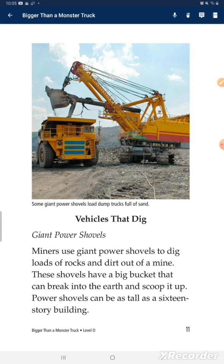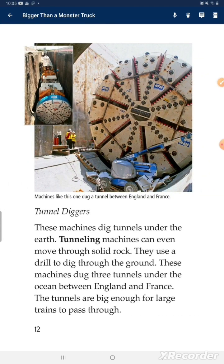Vehicles that dig. Giant power shovels. Miners use giant power shovels to dig loads of rocks and dirt out of a mine. These shovels have a big bucket that can break into the earth and scoop it up. Power shovels can be as tall as a 16-story building.